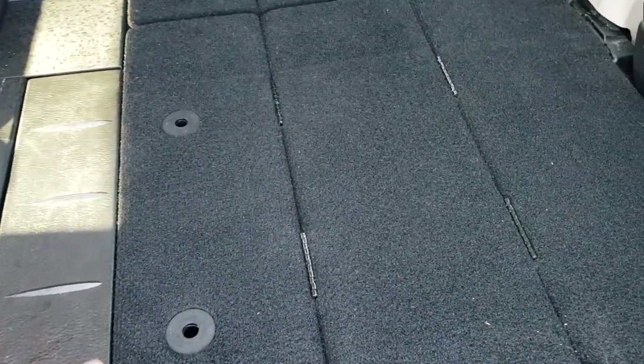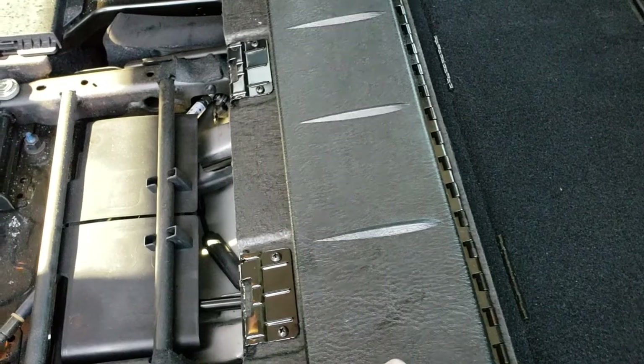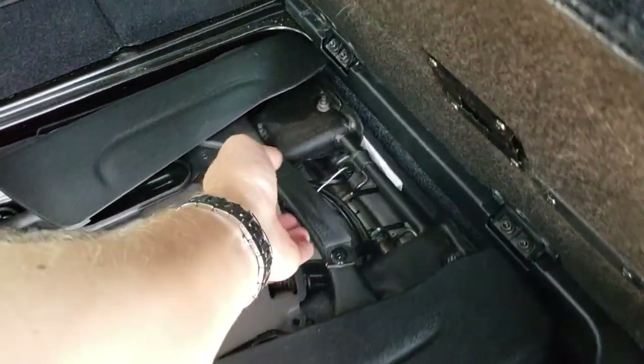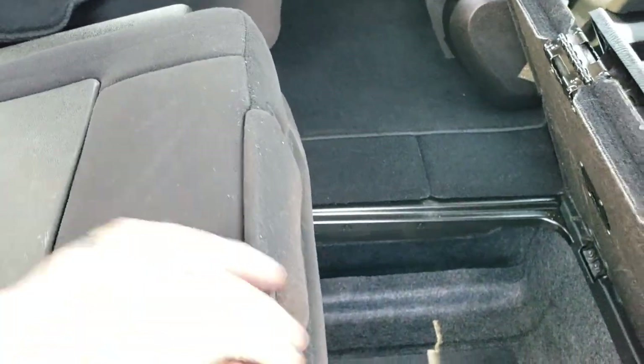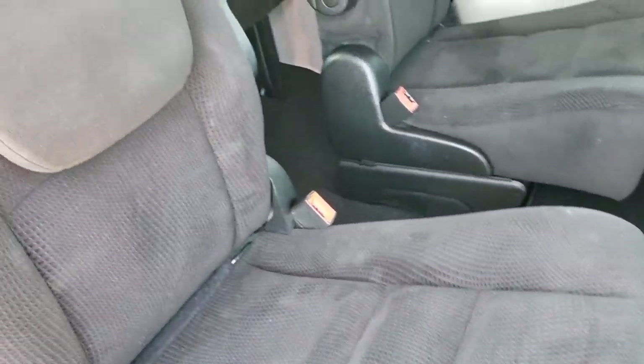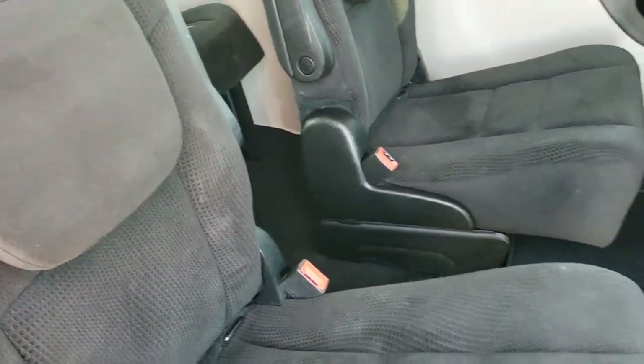Very simple to get it back out as well. Just put that up — you think it's going to fall but it doesn't. Grab the handle, flip it, locks into place. That goes up, this goes down, and you are set to go. Put the floor mat back down. Easy. Very nice system, and once we get to the back you'll see why it is such a nice system.